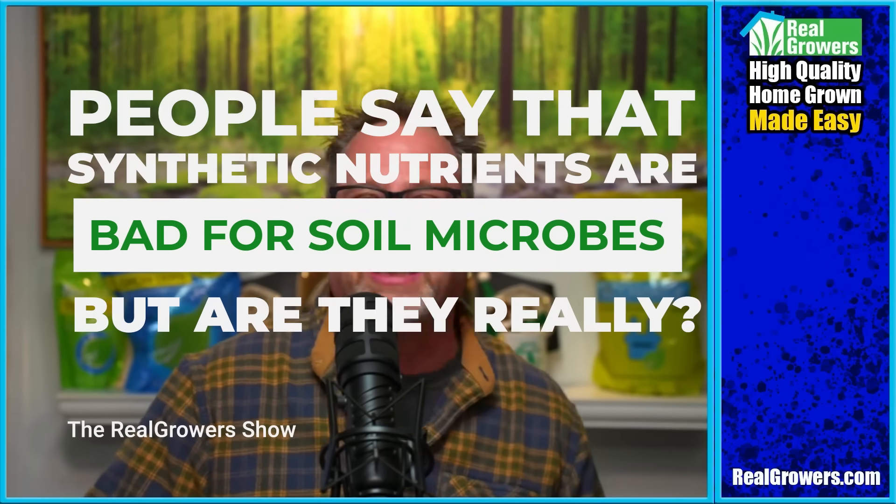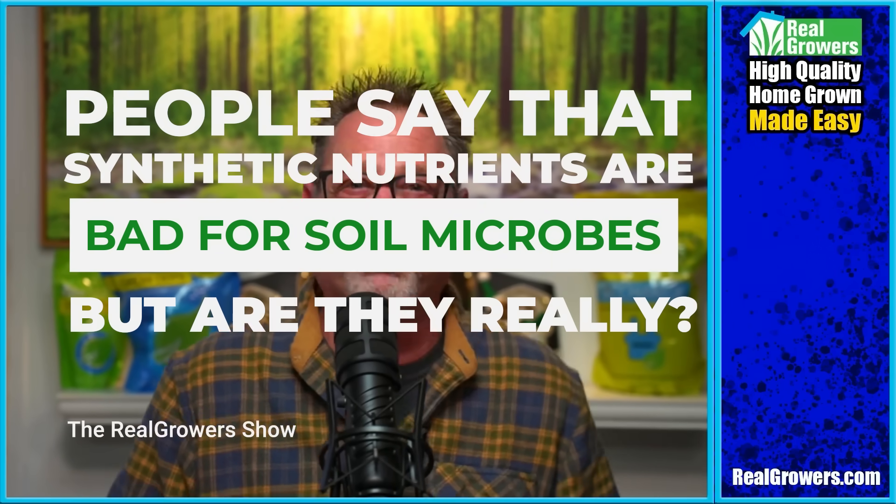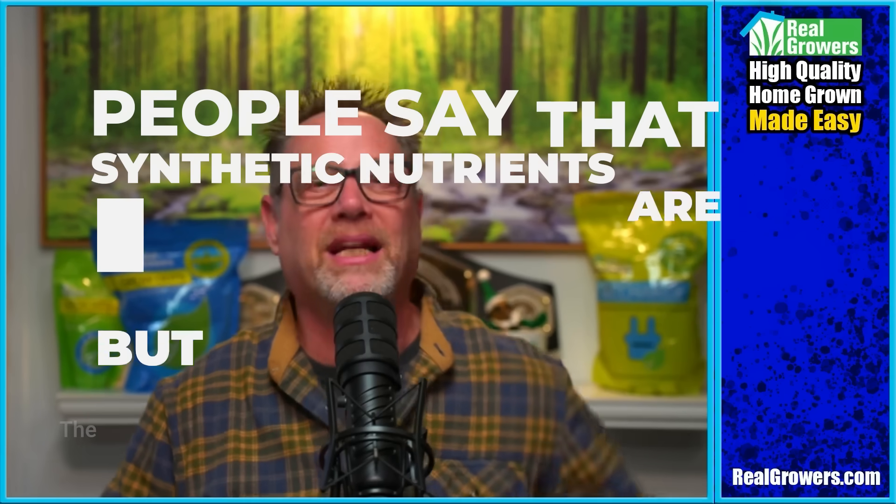People say that synthetic nutrients are bad for soil microbes, but are they really? Let's get into some growers myth-busting today.